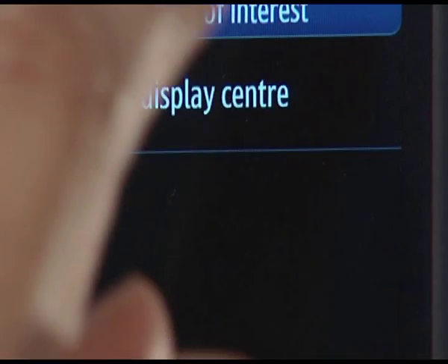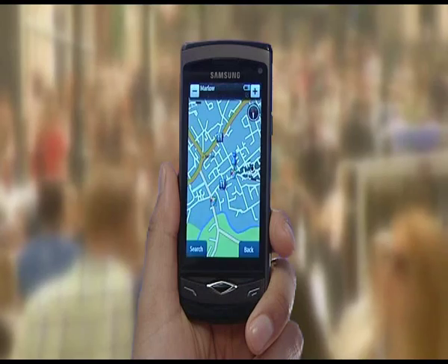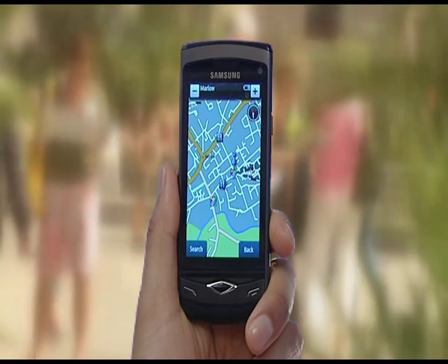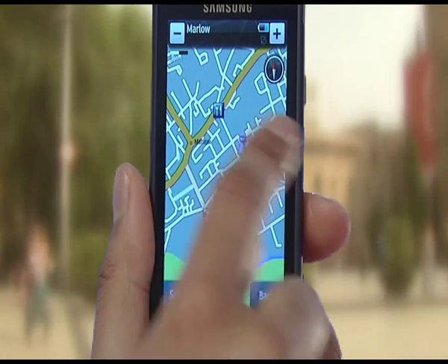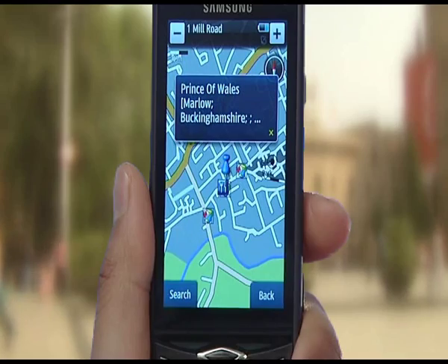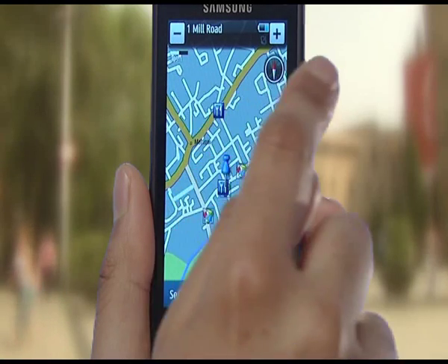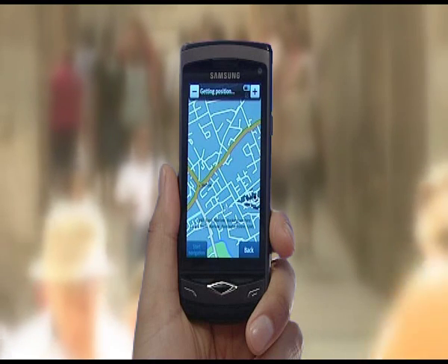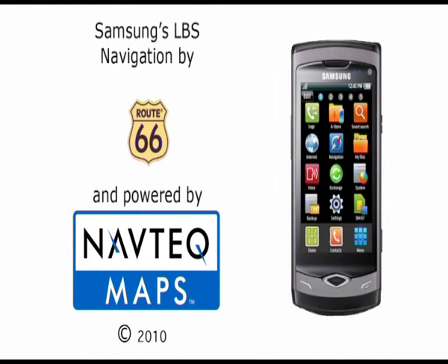Select Around Display Centre. Now you will see places to eat highlighted on the map in your current location. Tap on the desired icon to view the point of interest information, and tap again on the icon to navigate to the location. Simple, convenient and easy. Samsung LBS Navigation, provided by Route 66 and powered by Navtech Maps.